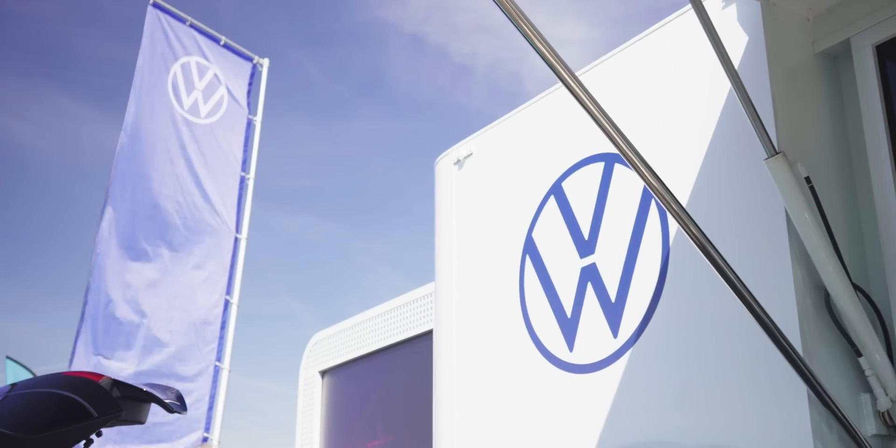We've got electric motorbikes to test drive. You want more? We've got converted vintage cars. We've also got the electric commercial vans and trucks.